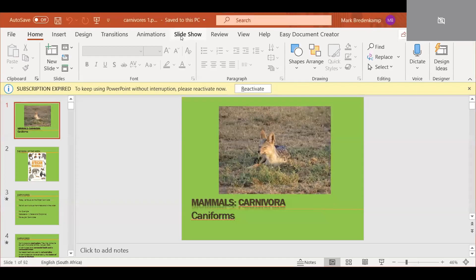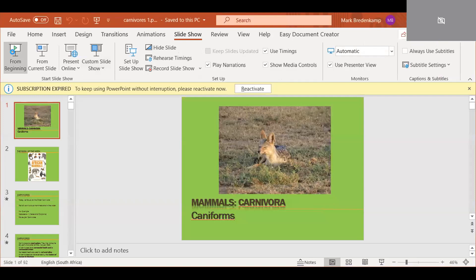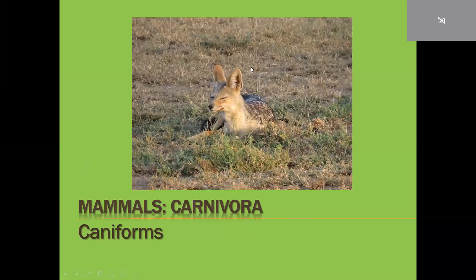Good evening, boys and girls, welcome to the party. For some reason my camera is not working, I have no idea why. Let's go to SlideShare and begin our little lecture. I don't know why my camera is not working but hopefully the microphone is on form tonight. So we do part one of our lectures about the carnivores tonight.